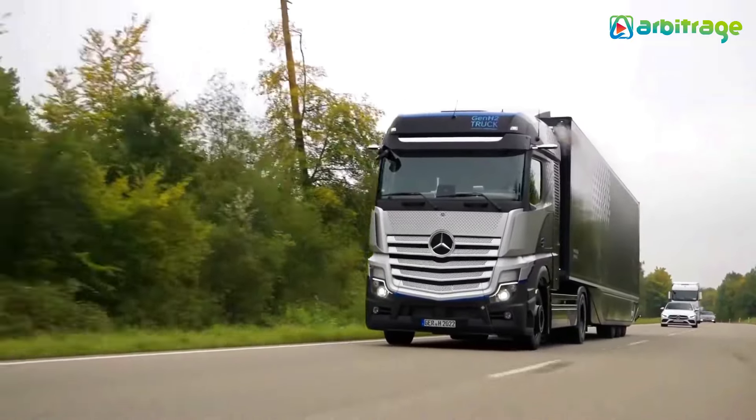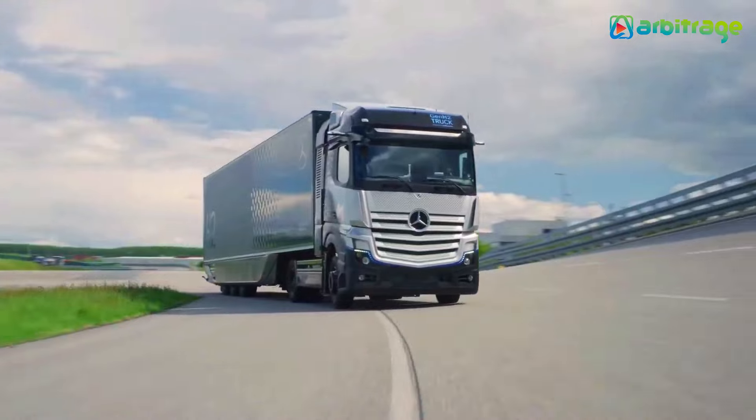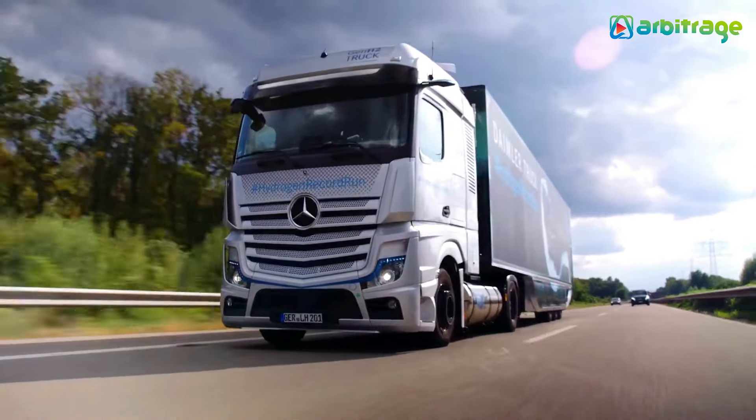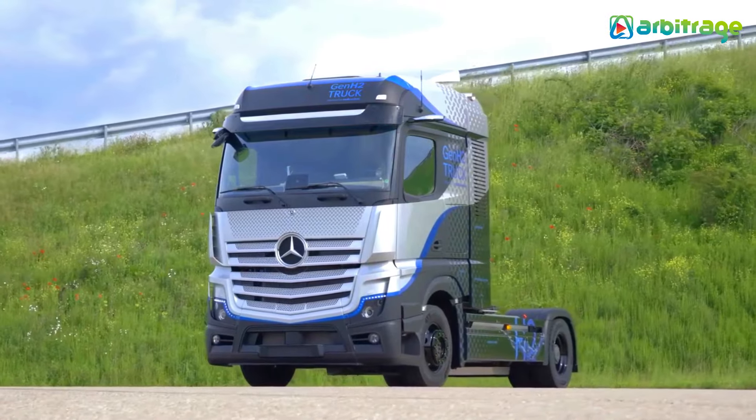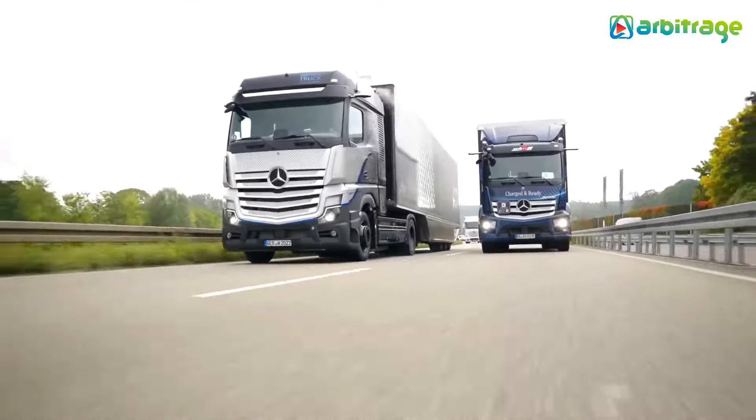With hydrogen tanks weighing 88 pounds each, the truck achieves a range of 621 miles when fully charged, at a top speed of 53 miles per hour. Manufacturing is slated to commence this year, promising a significant step forward in sustainable transportation technology.